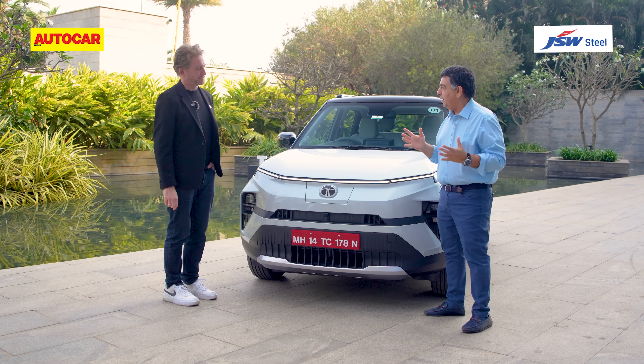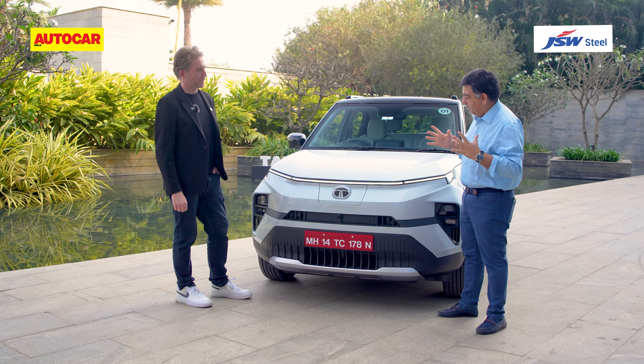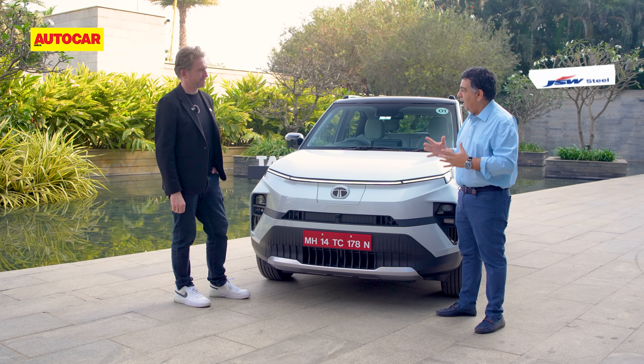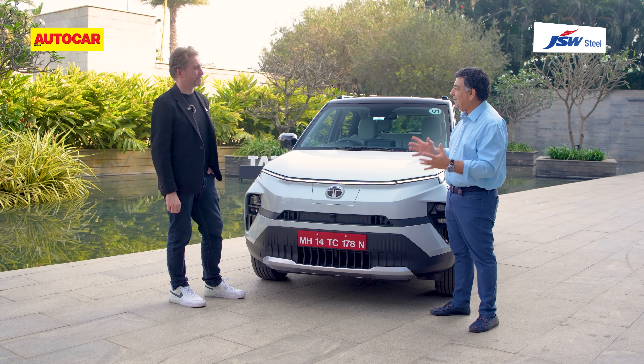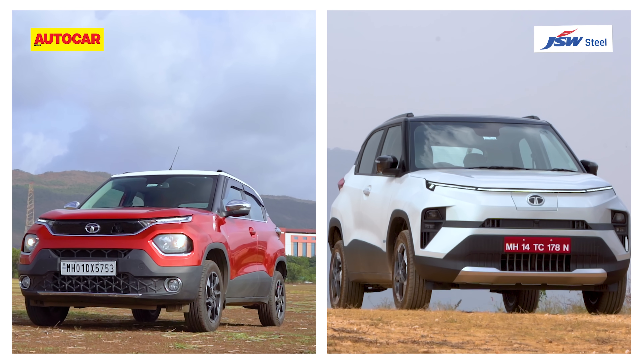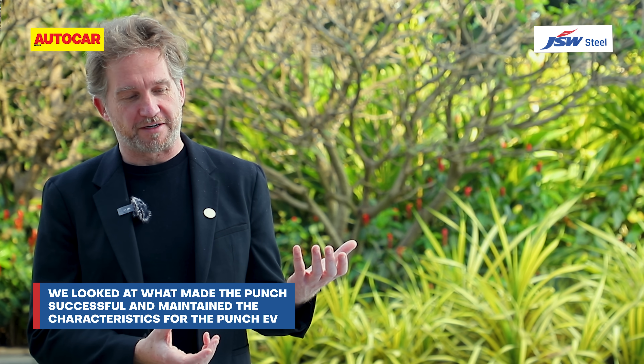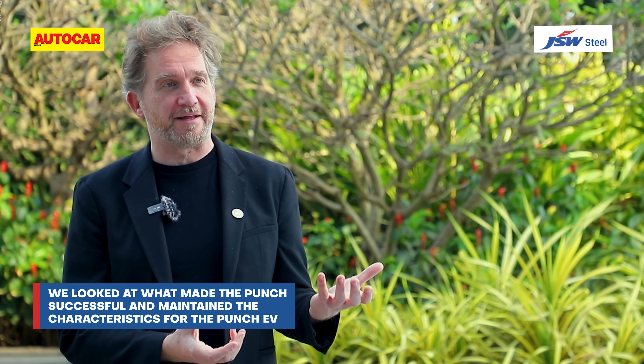Looking straight away to the future shape of cars, EV is obviously taking center stage. The Punch is on an existing ICE platform, but differentiation is the key to make it look more EV-like. How difficult is it as a designer, and what are the key elements you look at in electrifying the design? To electrify any product, or the Punch in this case, we looked at what's making that recipe successful. It's a straightforward SUV — we wanted to maintain that.